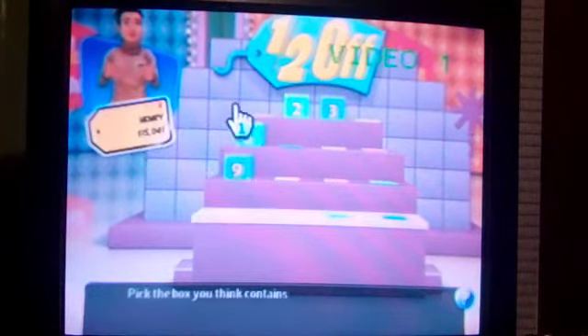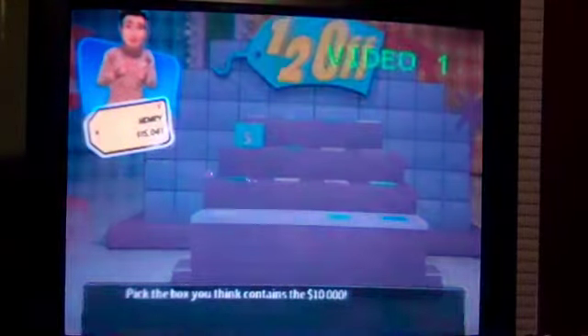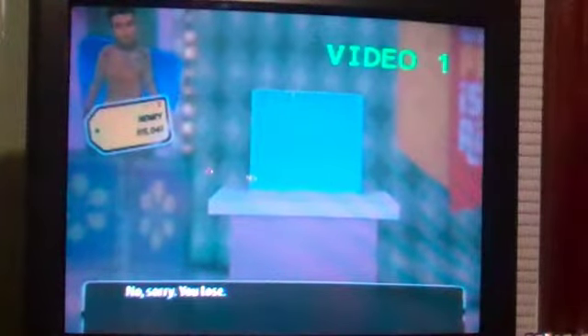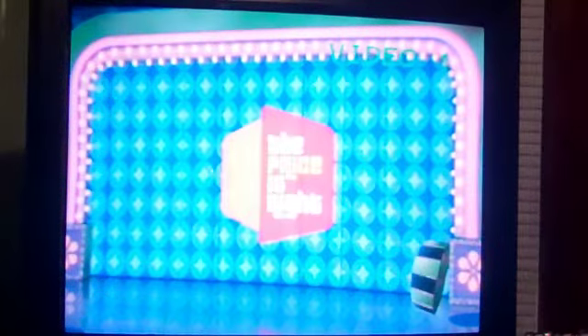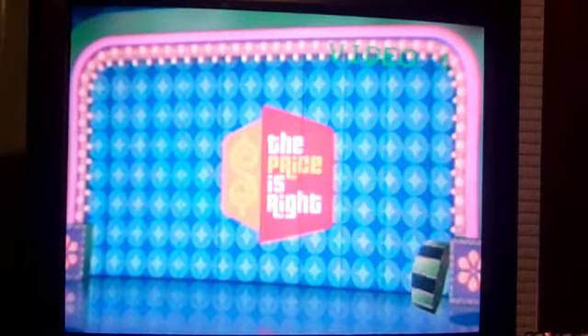Pick the box you think contains the $10,000. I'm gonna pick five — it's my lucky number. You selected this one. Is it the winning box? No, sorry, you lose. Unfortunately, it's not. But at least can I go to Showcase? We'll find out.